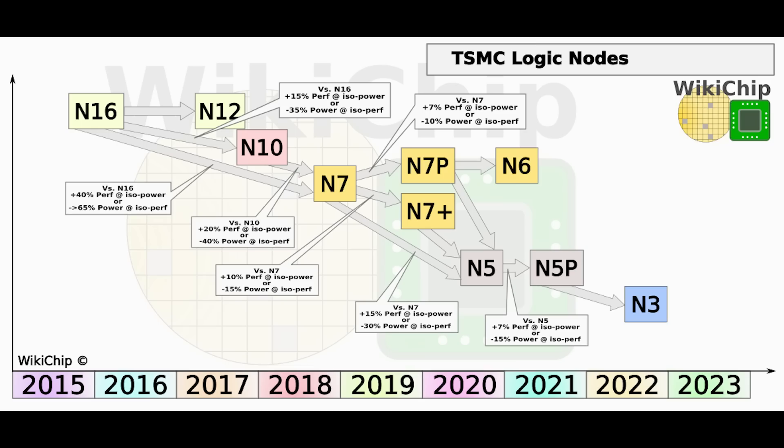While on the subject of Zen 5, I wanted to throw in a small update. In my previous video I mentioned it's possible it could be produced on the 4NM process, not 3NM. I still have one source telling me that some versions could be using 4NM — possibly depending on the SKU or the chiplet. However, I've now had another source tell me that Zen 5 across the board is all going to be using TSMC's 3NM process.